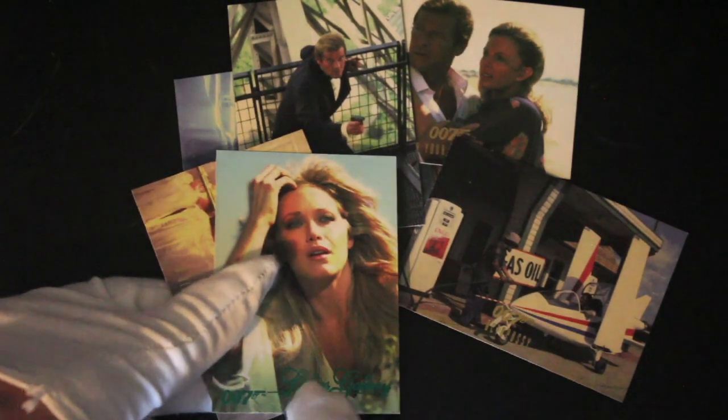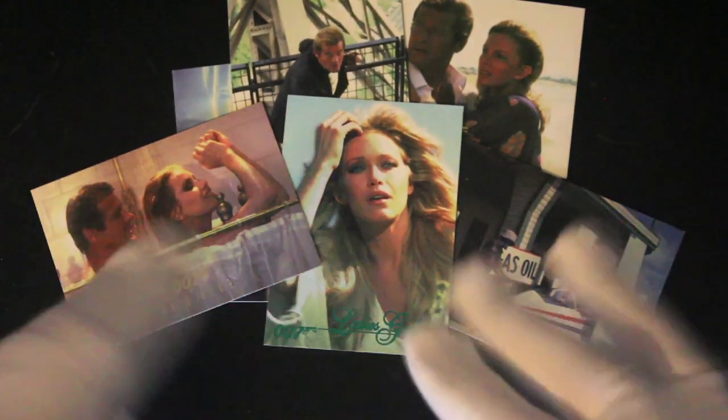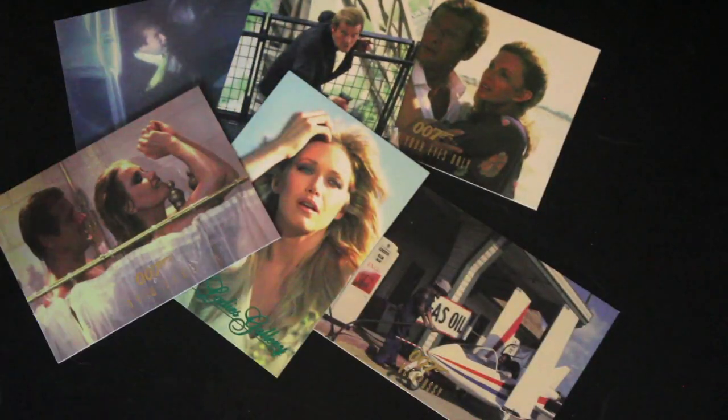View to a Kill — a lot of View to a Kill in this one, isn't there? A bit cheeky, over-Bond. Anyway, that's it for another episode. A lot of Roger Moore in there.